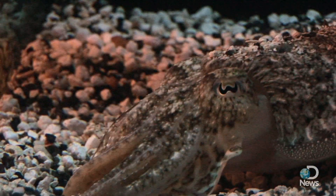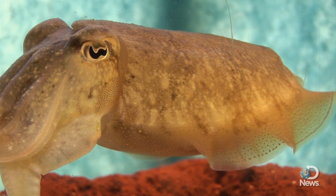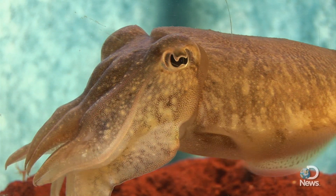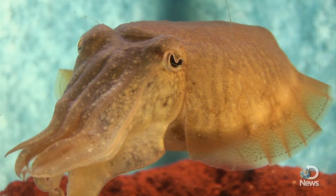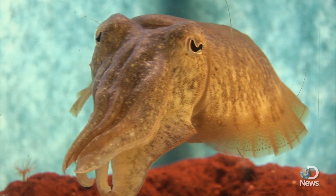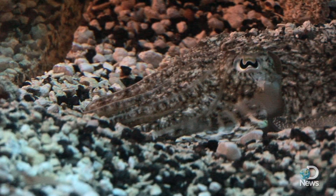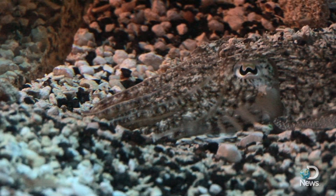Their body shape is different because they have what's called a cuttlebone. The cuttlebone is a porous, gas- and water-filled shell made mostly of calcium carbonate — it helps control the animal's buoyancy. Cuttlebones were once used in making polishing powder added to toothpaste, but today you're more likely to find them in a bird cage as a calcium supplement.